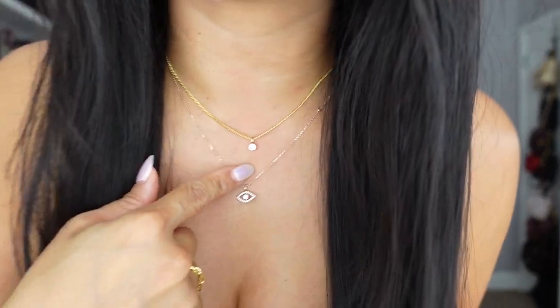This necklace is also from BaubleBar — I'm really into layering necklaces, and this has an adjustable length. It's a really nice little solitaire pendant necklace. It still feels very much like summer here in Atlanta, but I know it will be cooling off soon and I'm really excited to start wearing these fall pieces as we transition into the fall months. I hope I gave you some great ideas for the fall — thank you so much for watching and I will catch you in my next video!